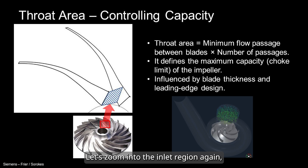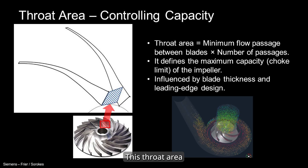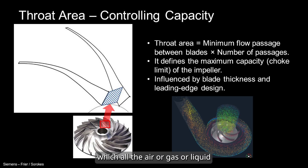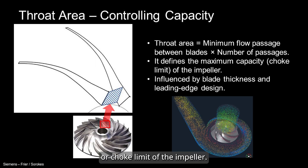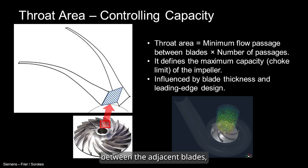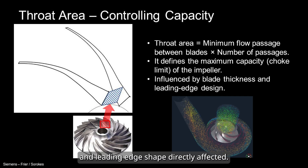Let's zoom into the inlet region again, specifically the throat area. This throat area is essentially the space through which all the air, gas, or liquid must flow. It sets the maximum capacity or choke limit of the impeller. The throat area is shaped by the distance between adjacent blades, and things like blade thickness and leading edge shape directly affect it.